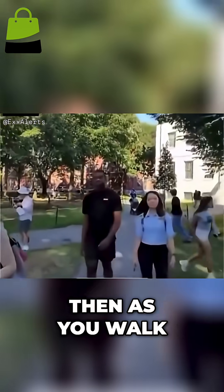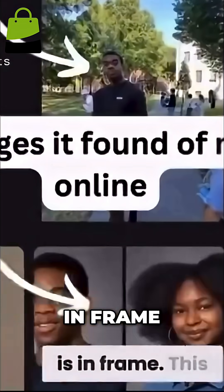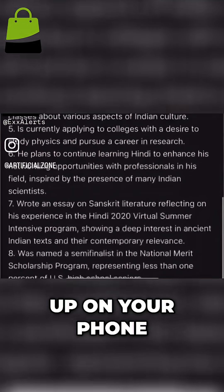To use it, you just put the glasses on. Then as you walk by people, the glasses will detect when somebody's face is in frame. This photo is used to analyze them, and after a few seconds, their personal information pops up on your phone.